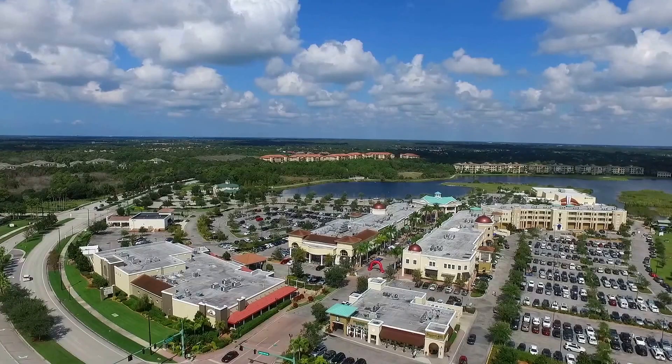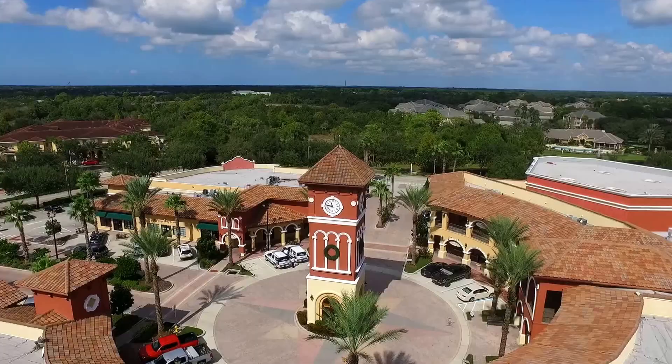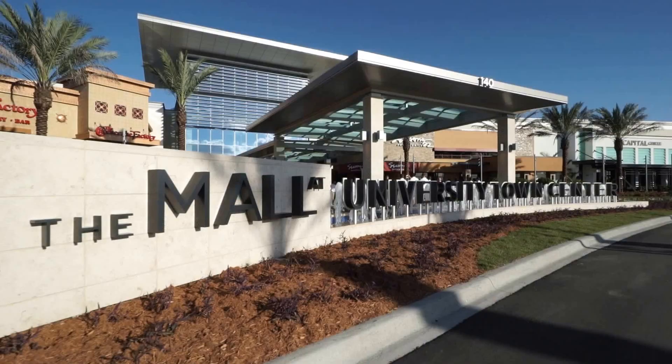Downtown Lakewood Ranch Main Street offers stylish boutiques, international restaurants, and the Lakewood Ranch cinemas. The Main Street combines elements of the ideal downtown with easy access to stores that make year-round shopping a pleasure. At the center's hub, the pavilion hosts special events along with concerts and festivals throughout the year.